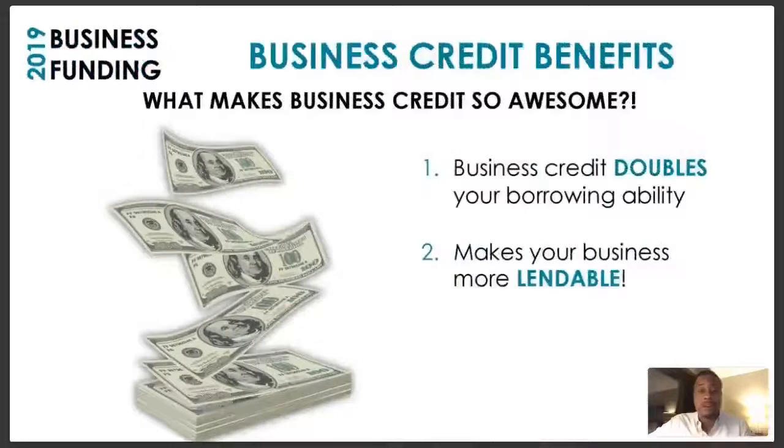You need some type of platform, software, or coaching to start establishing your business credit profile as soon as you get those other things taken care of. What makes business credit so awesome? Most businesses don't succeed because of their lack of access to resources — mainly money. If you don't have the financial resources to move through tough times or get started properly, you won't be able to make it in the world of business.